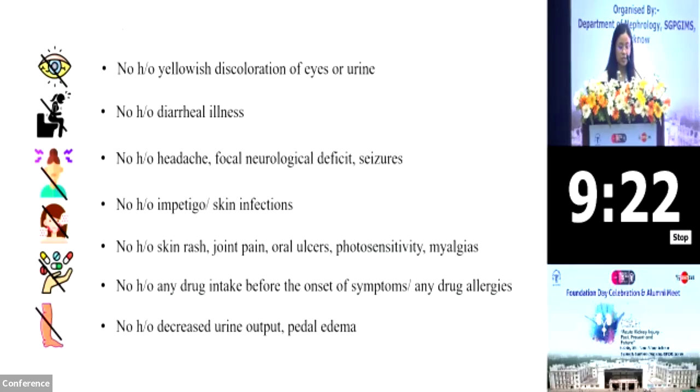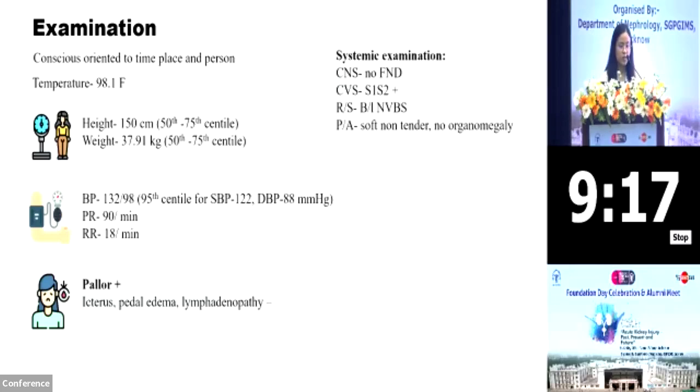She had no history of any decreased urine output or pedal edema at presentation. On examination, she was conscious, oriented to time, place and person. Her height and weight were within the 50th to 75th centile. Her blood pressures were slightly raised at 132/98, which was above the 95th centile. She had pallor present and the rest of the general and systemic examination was within normal limits.